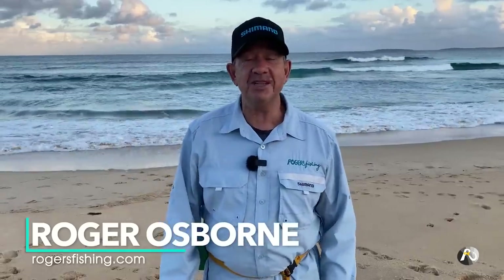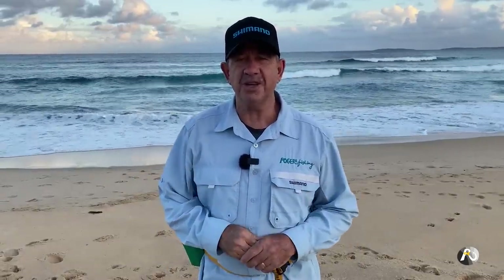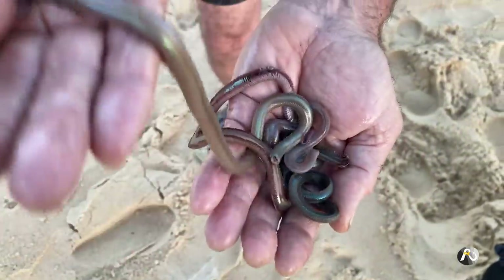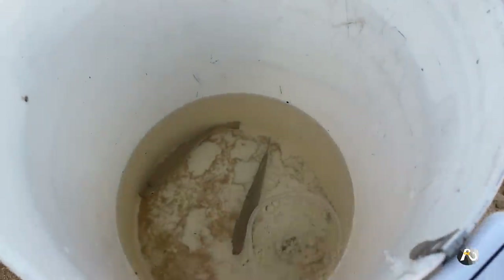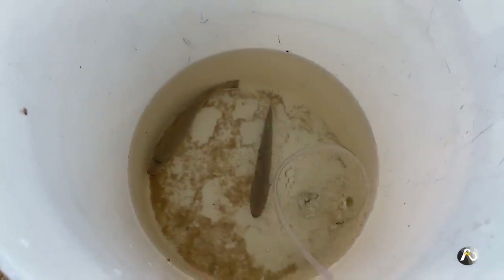Beach fishing with king worms! Hi, my name's Roger Osborne and in today's video I'm fishing at one of my favourite beaches. I've got some beautiful beach worms that I caught - a couple of really big beach worms that I'm going to put out as a mulloway bait - and I've also got two live mullet with me. I've been having a look at the conditions but I'm going to explain that to you in just a minute.